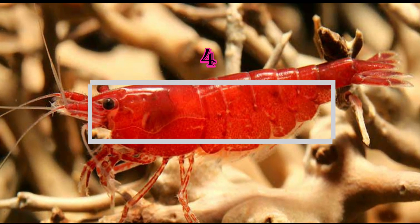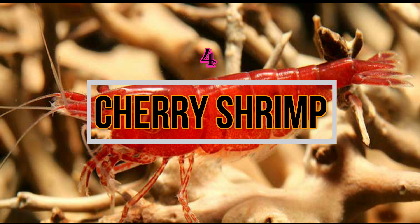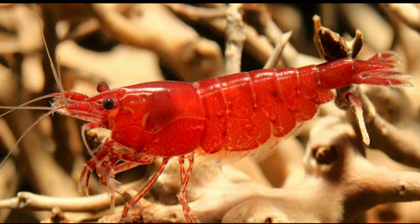Then comes Cherry Shrimps. As you can see in the image, these are bright red and are a good option for algae eating. If you want the best from their side, then keep them in a group. They work well in planted tanks and can easily live with peaceful fishes.